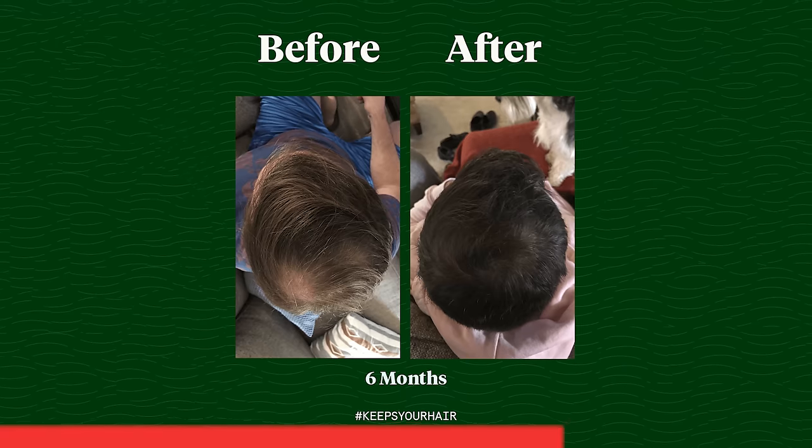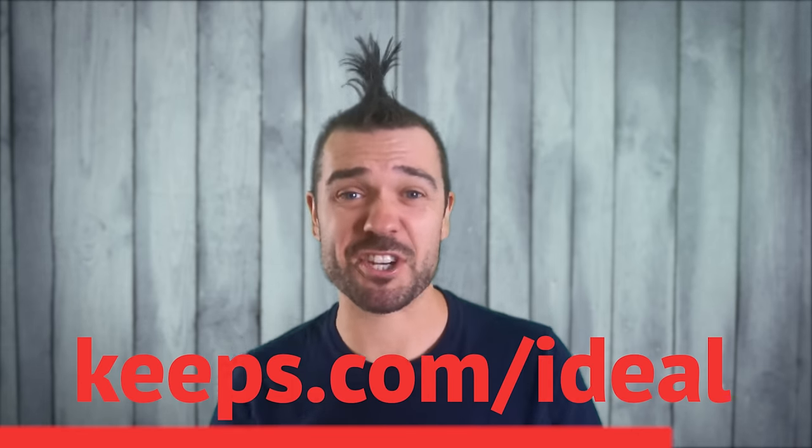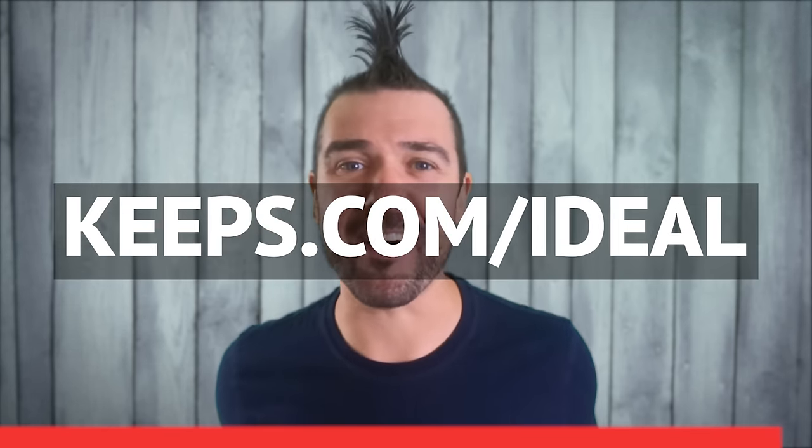If you know your hair is thinning, do something about it. Since it takes about four to six months to see results, the sooner you start using Keeps, the more hair you're gonna save. Go to Keeps.com/Ideal, or click the link in the description to get your special offer for hair loss treatments. That's K-E-E-P-S dot com slash I-D-E-A-L.